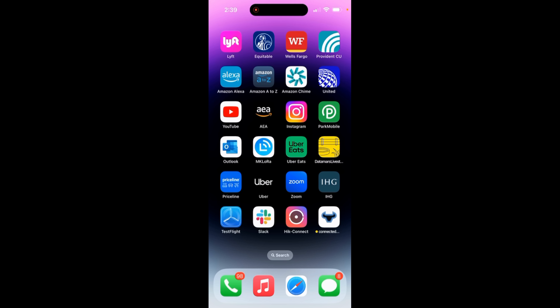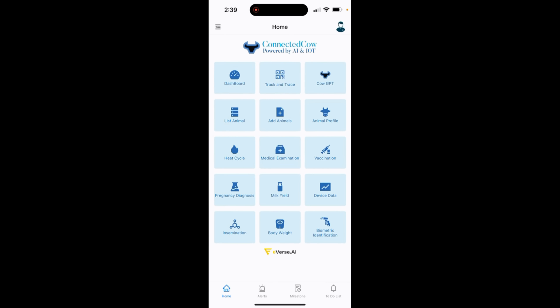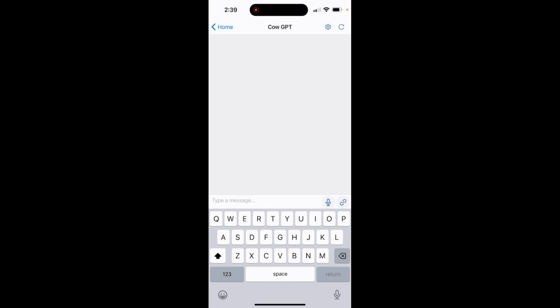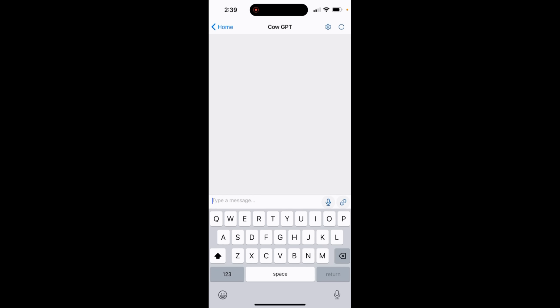Let me show you how it looks on the iOS mobile app. You open the Connected Cow app and on the top right you see Cow GPT. You click on the tile and it opens up a screen where you can start typing in your questions. If you want to change the language, you select whatever language you want, and you can either type the question in that language or send your questions or prompts in voice format by clicking on the microphone icon.